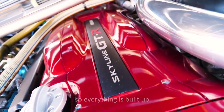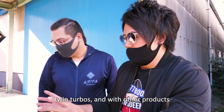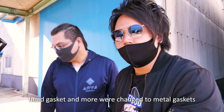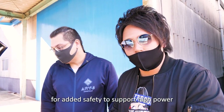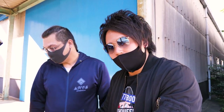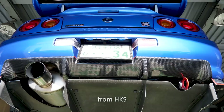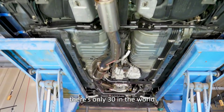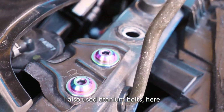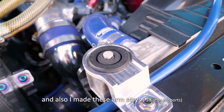The build is also using Tomei turbines. The turbos, along with upgraded head gaskets and metal gaskets, make it safe to run at high power. It's also using Tomei exhaust components — the Tomei exhaust ports. There is a limited-edition HKS titanium muffler — very rare, only one in the world. Titanium bolts are also used throughout. It's all in the details.